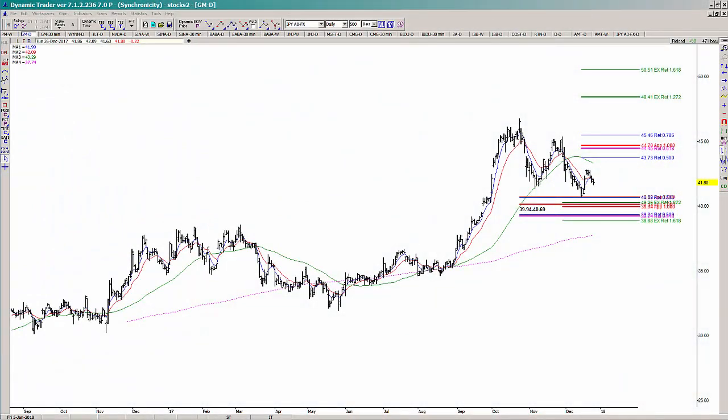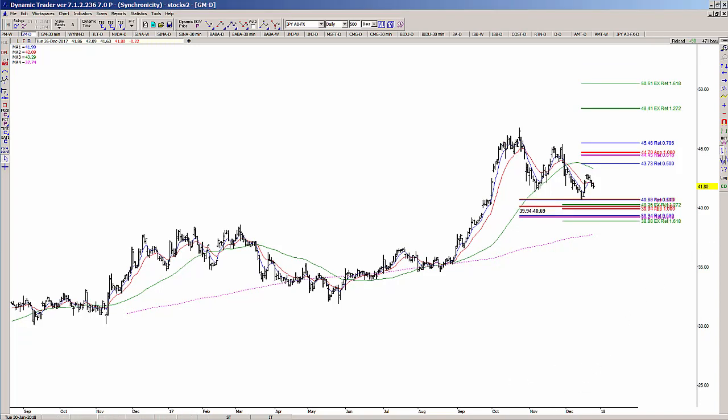In today's video we're going to take a look at one of my old setups in GM. The original setup was a two-step or zigzag pattern into the support here, with the focus of 3994 to 4069. We did see a nice little rally off of that area, but we have not seen the target that I would be looking for off of this low.